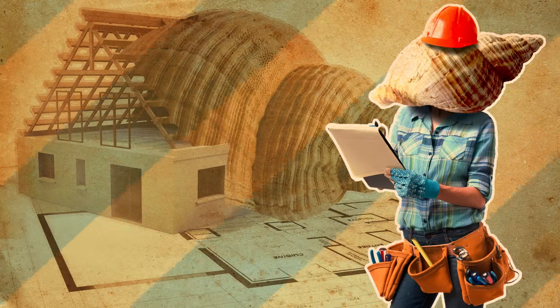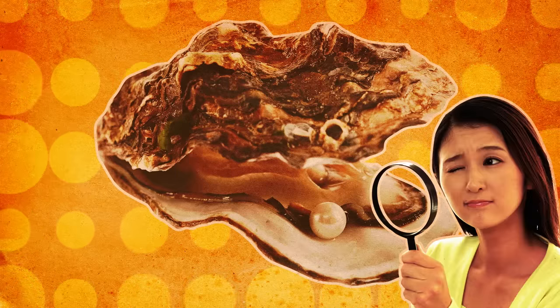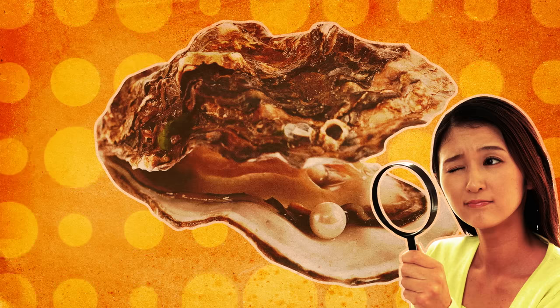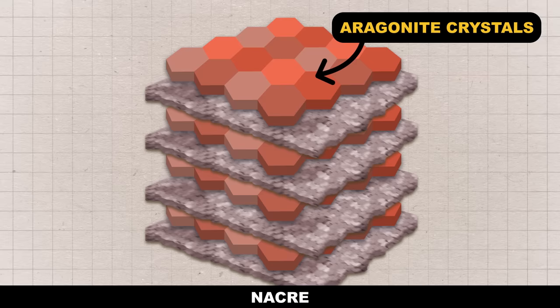We told you mollusks were amazing builders. The aragonite layer in a shell like an oyster's is called nacre, or mother of pearl. Here's how scientists have speculated mollusks actually make the stuff. Nacre is made up of layers of aragonite crystals, separated by very thin layers of protein.